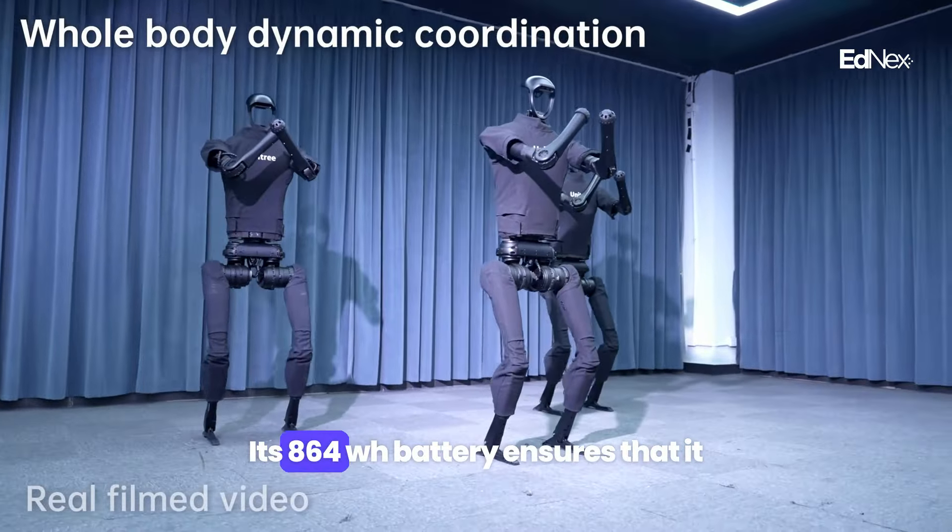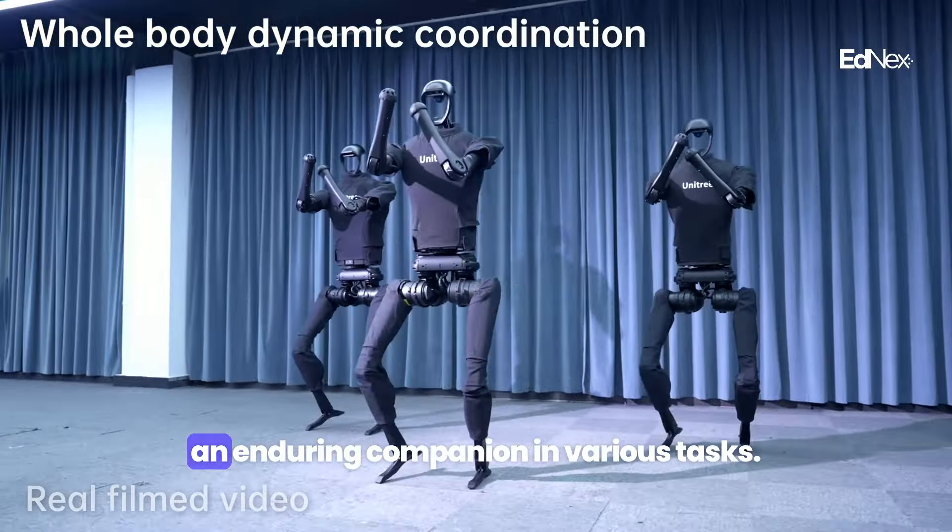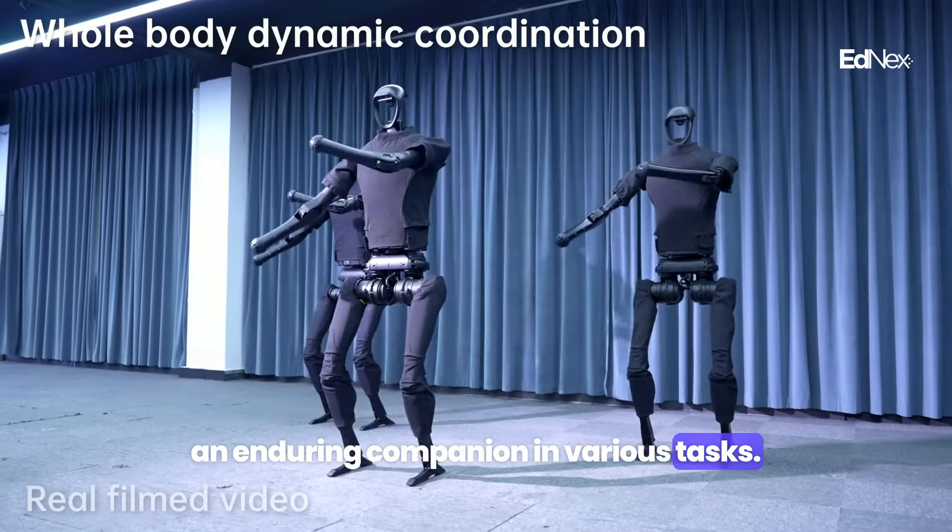Its 864 WH battery ensures that it can operate for extended periods, making it an enduring companion in various tasks.